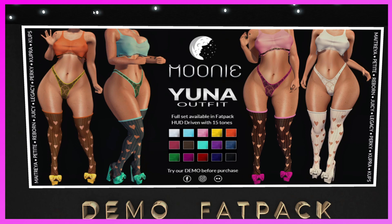This is the Moony booth. They have the Yana Outfit full set, available in fat pack with 15 tones. For Maitreya, Maitreya Petite, Reborn, Reborn Juicy, Legacy, Legacy Perky, Cupra, and Cupra Cups. I love this outfit and I will be blogging it. It includes the top, panties, socks, and shoes — super cute, you've got to come and get this.